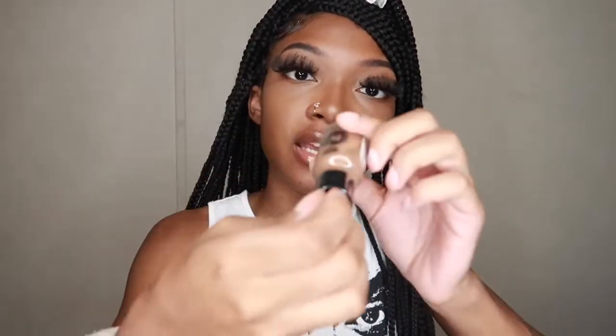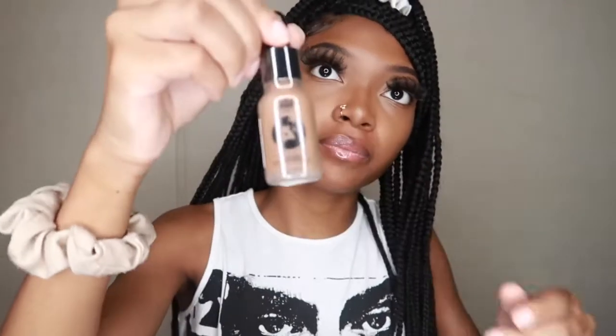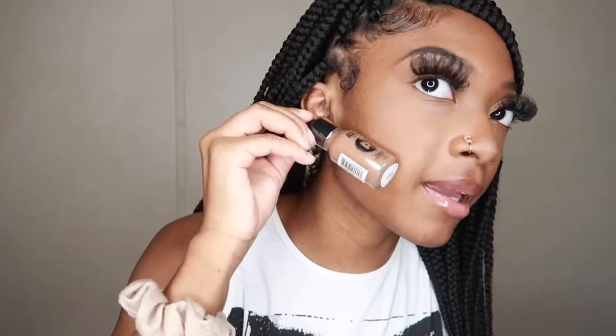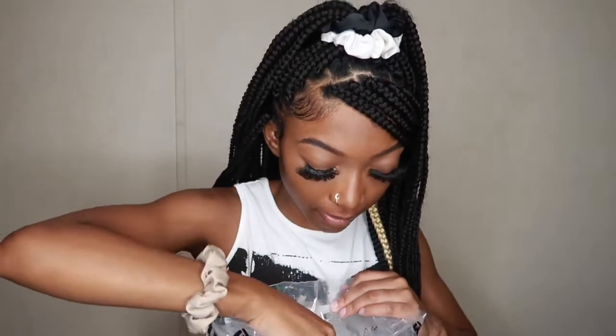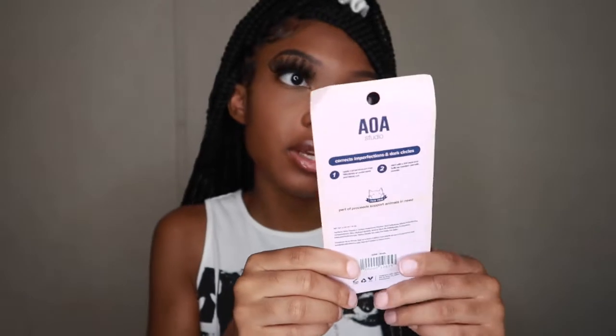The next thing we have is this foundation. I got it in the shade cappuccino. Next we have a concealer in the shade nude — it says medium to full coverage and this was $1.55.